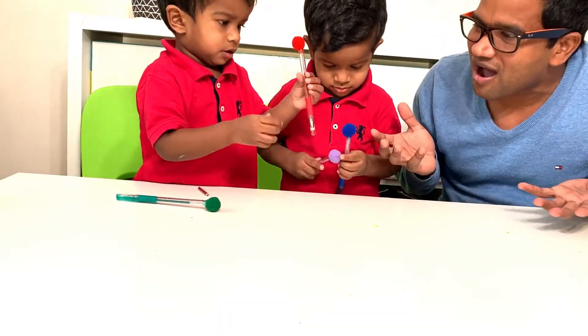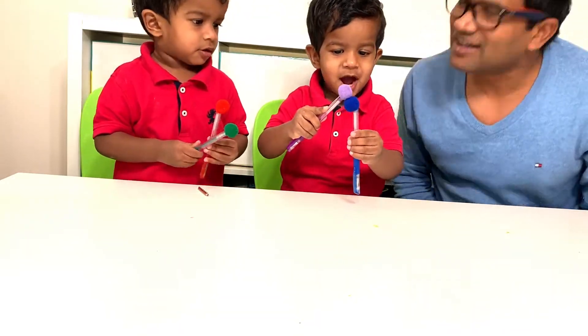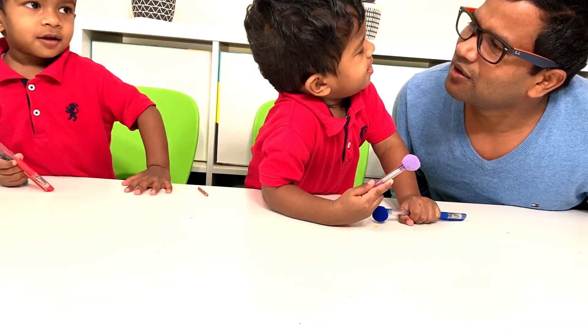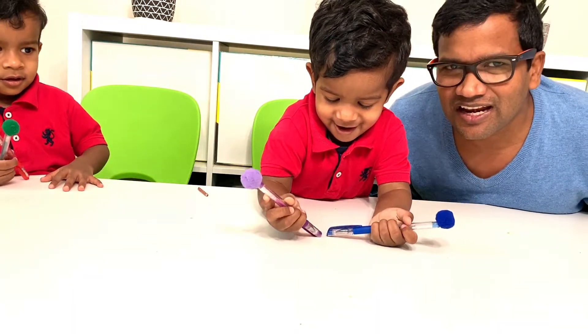You guys are learning colors so fast. I am so happy. Are you happy? Yes, Papa. Good job. Are you happy, Samir? Yes, Papa. Samir? No, Papa. Eating sugar? No, Papa. Telling life? No, Papa.